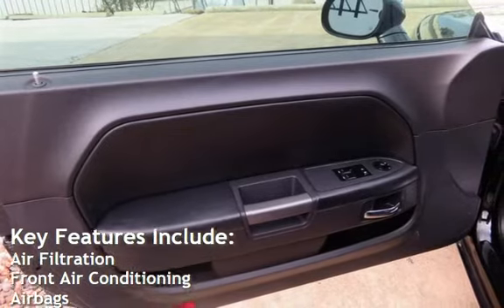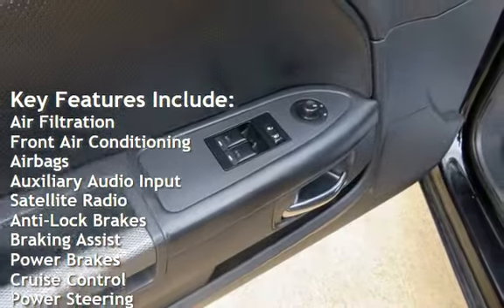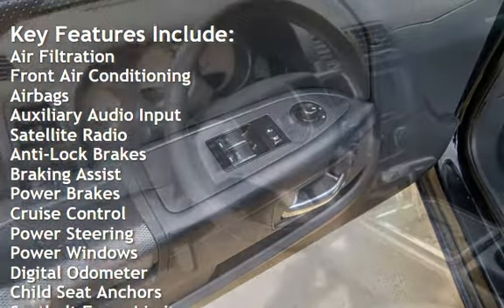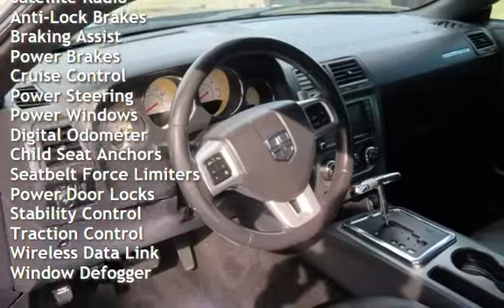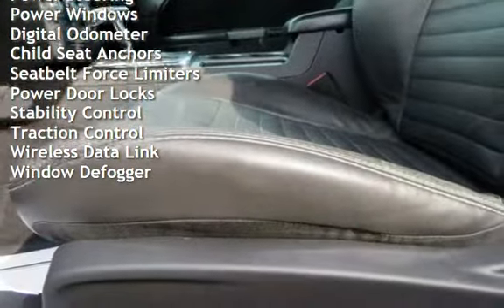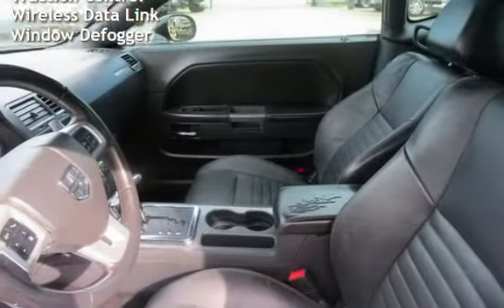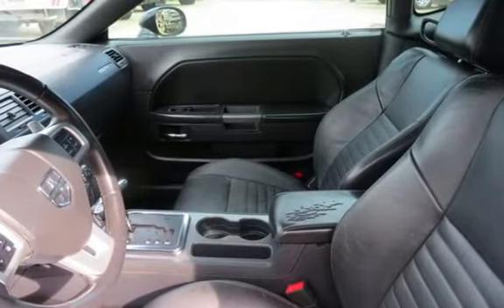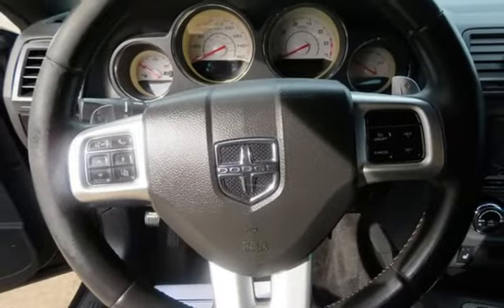Key features include air filtration, front air conditioning, airbags, auxiliary audio input, satellite radio, anti-lock brakes, braking assist, power brakes, cruise control, power steering, power windows, digital odometer, child seat anchors, seat belt force limiters, power door locks, stability control, traction control, wireless data link, and window defogger.